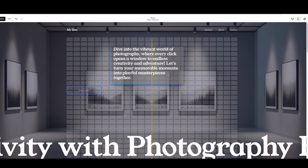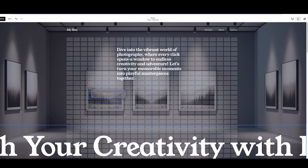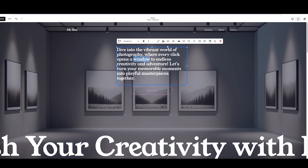Squarespace's drag-and-drop editor is structured with a grid system, which is perfect for beginners who want clean professional layouts. When I used it the grid lines kept my site from becoming cluttered or messy as I moved elements around. And here's a pro tip: Squarespace doesn't autosave, so be sure to save your work often to avoid losing progress.